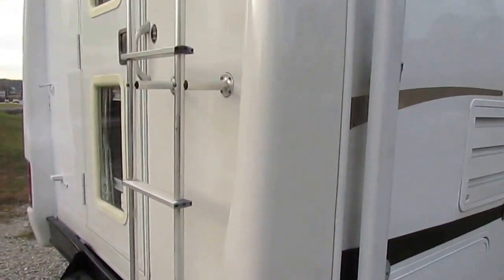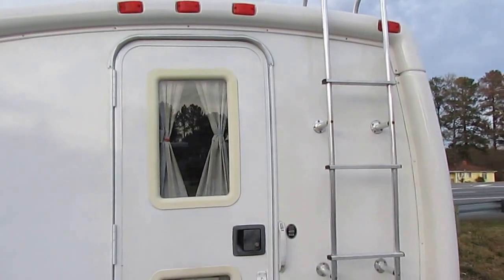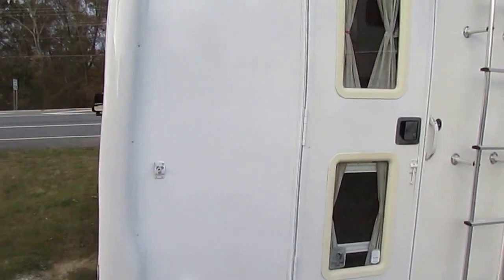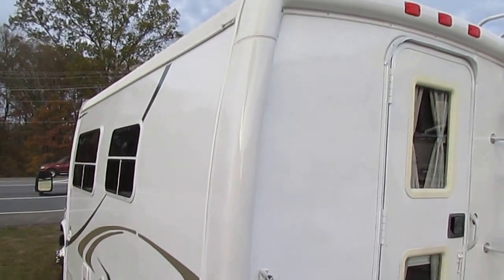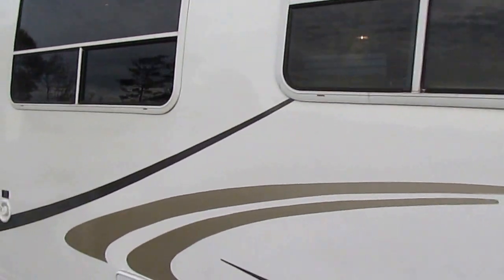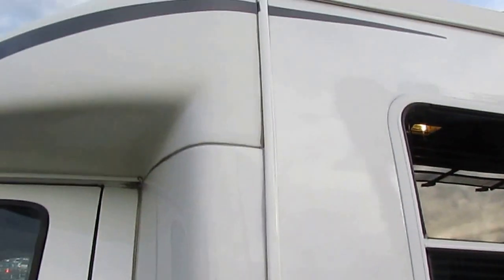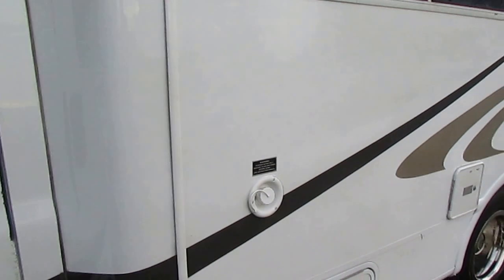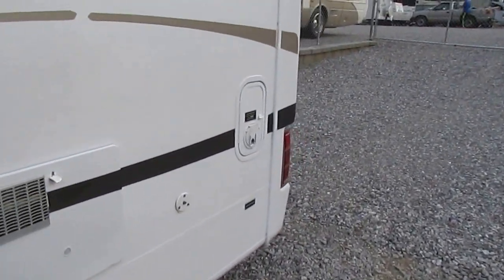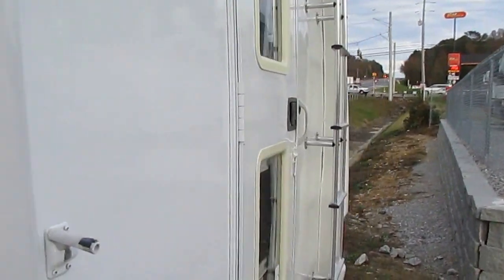It's got a 4KW Onan generator that's running right now, powering everything inside — very quiet. It's got a rear door, reminds you of the old Chinook motorhomes that were very popular. Full fiberglass with a good-looking cap on the front and back. Notice there's no straight edges — that's where most leak problems occur. With the fiberglass cap on the front and back, there are no straight edges, so a lot less maintenance and a lot less leak worries. Even the back cap goes all the way around and covers up those seams.